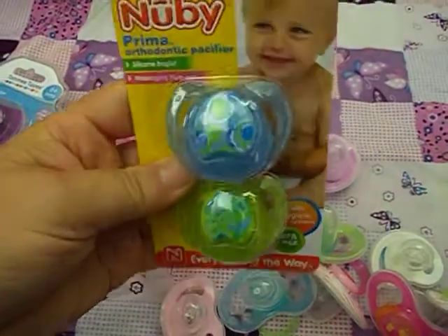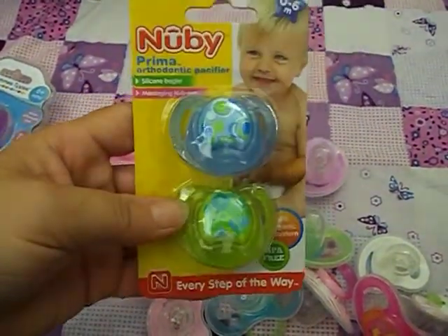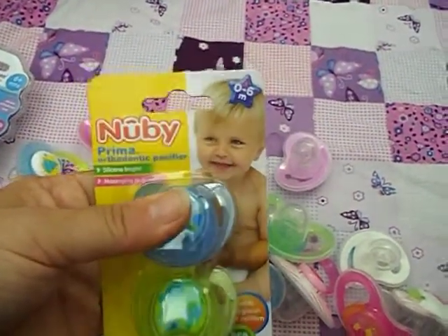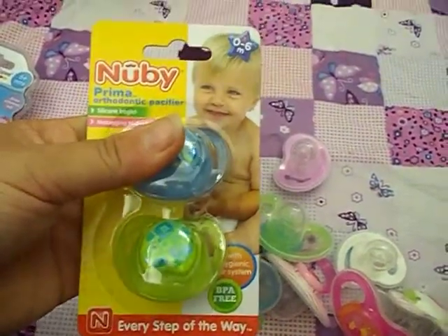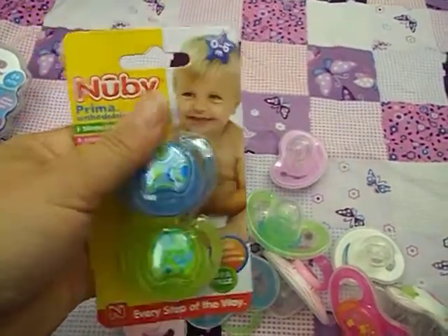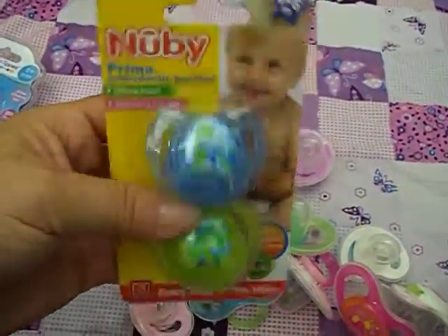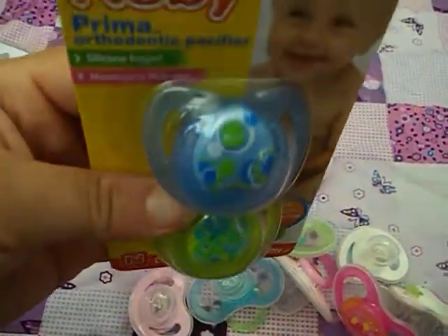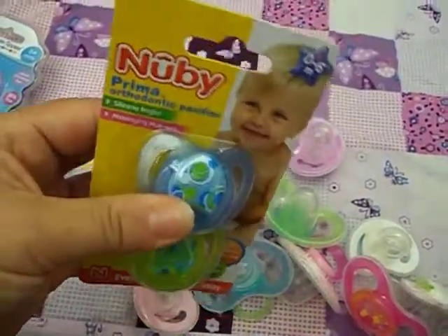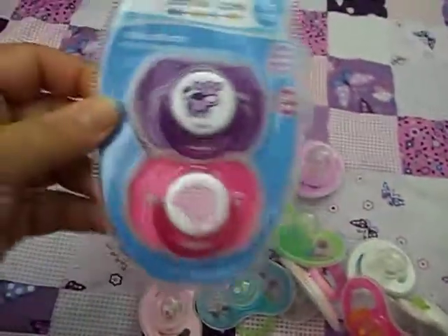I haven't taken them out of the packet yet, but you can sort of see blues and greens. I don't know about other countries, but all our Nubby ones have the same picture on them, so you can never really tell whether they're for boys or girls, but I kind of like those — they've got spirals and circles and stuff on them.